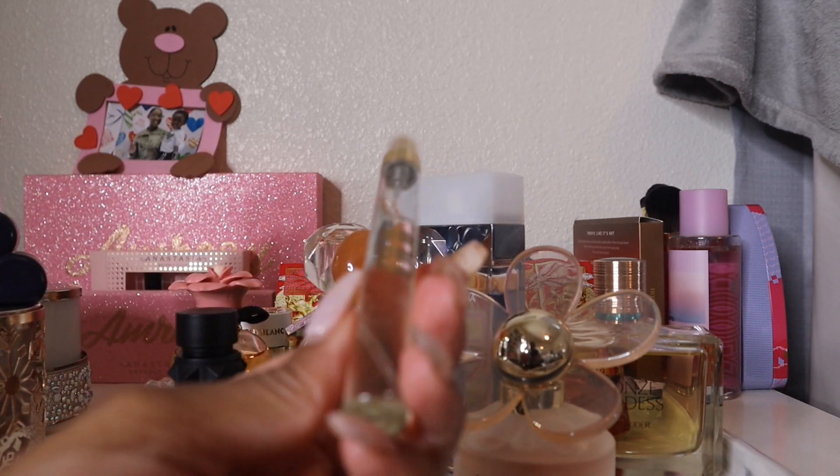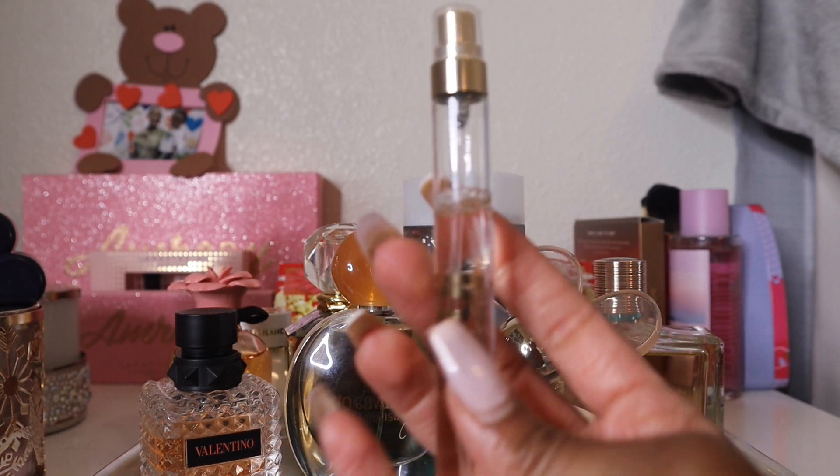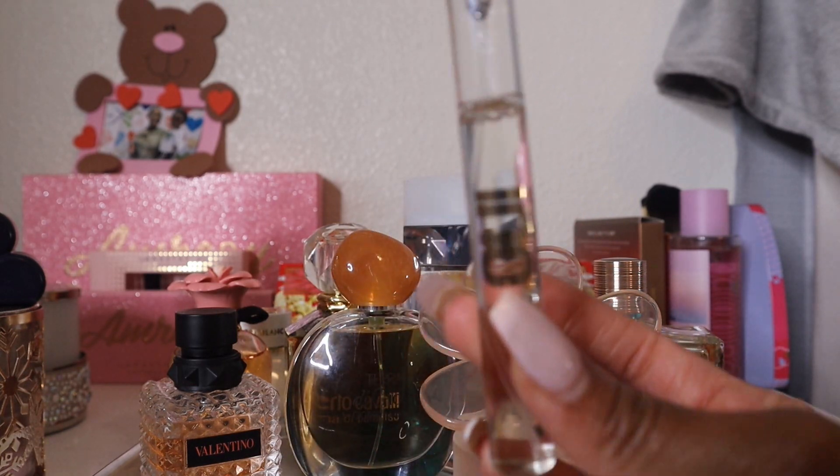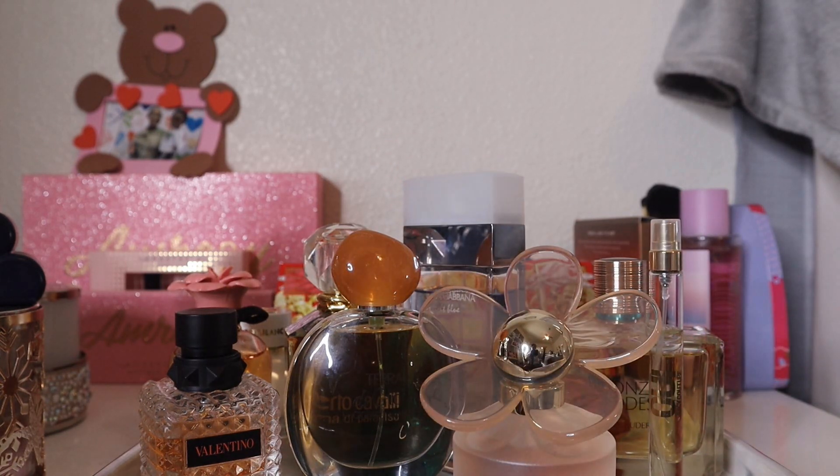Travel spray #1: Juicy Couture Viva — essentially a watermelon fragrance with some tartness. Notes include tea, acai berry, and amber, but I mainly get watermelon and citrus even though there are no citrus notes listed. Very summery. I have nearly a full travel spray left, but it could be used up in one or two uses.